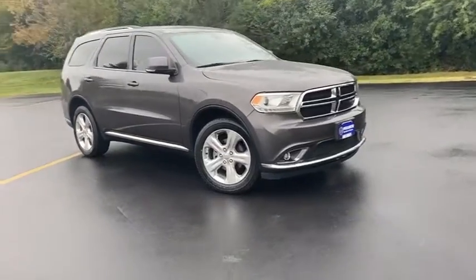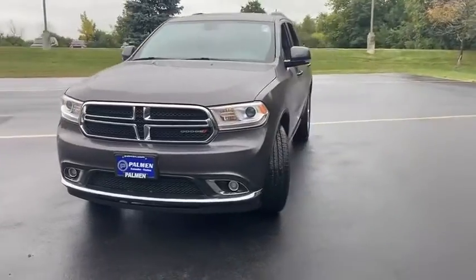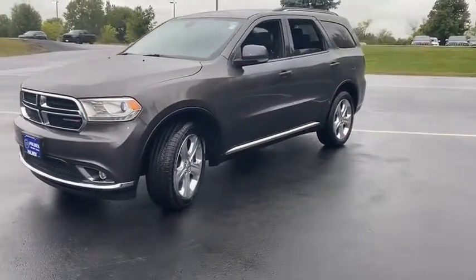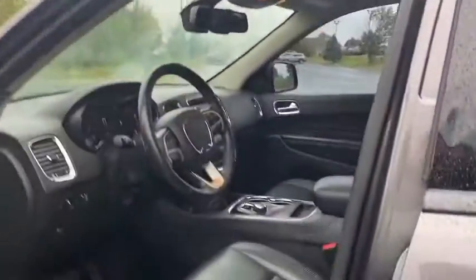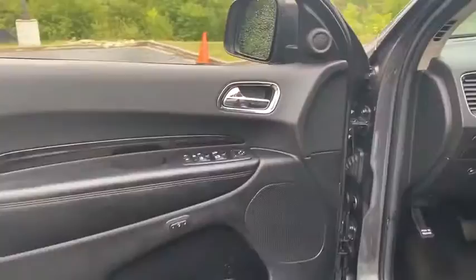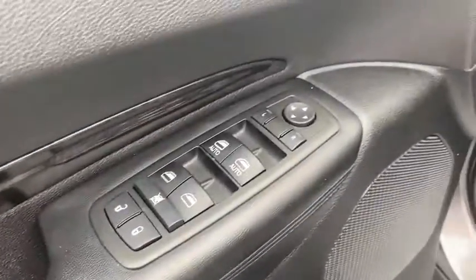Take a ride in the 2014 Dodge Durango. The Durango allows you and your family to travel in style and comfort while towing your camper or boat. It offers more interior room and towing capability than most midsize SUVs and has an available third row of seating. Underneath are sturdy body-on-frame mechanicals and the option for a powerful V8 engine.